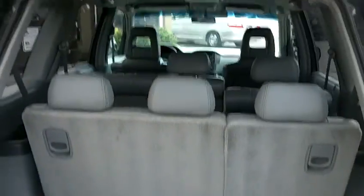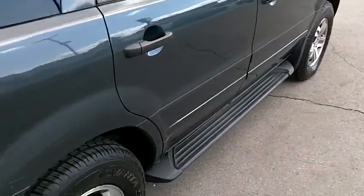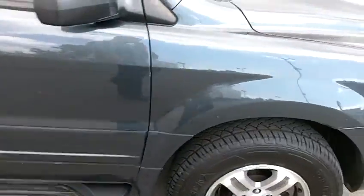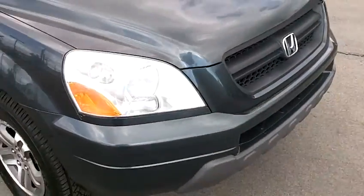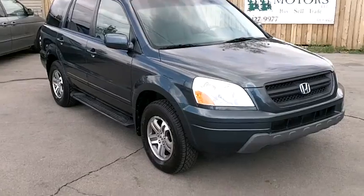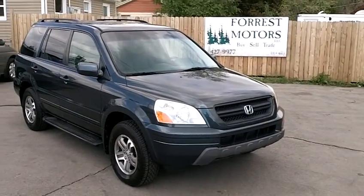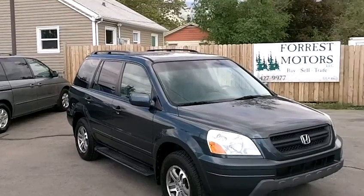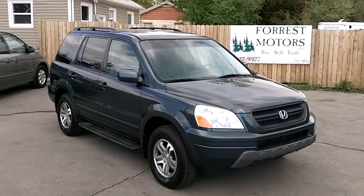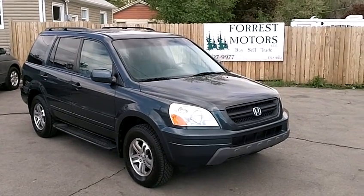It's got a factory tow package. This is an eight-passenger vehicle and it is a four-wheel drive. The engine is still running quietly after starting it earlier — it is just a fantastic motor. The transmission shifts smoothly through all the gears, and everything on this car mechanically is in good working order. It's a very nice ride and a good driving vehicle. We invite you to come down and take it for a test drive.